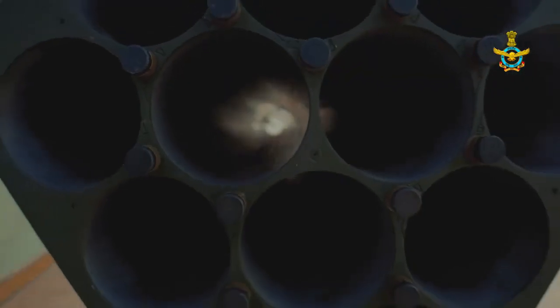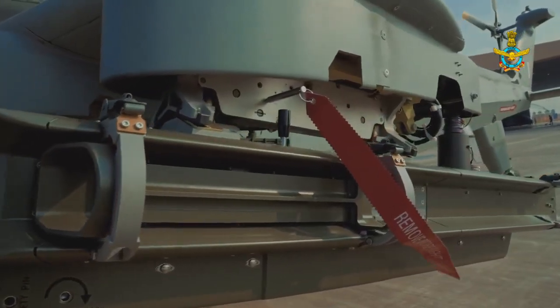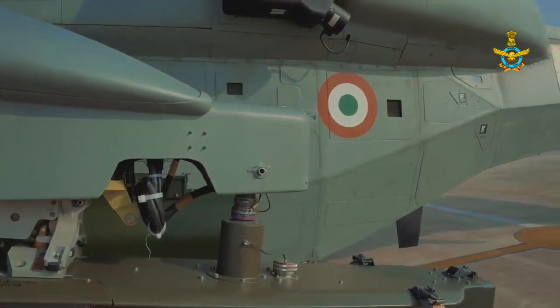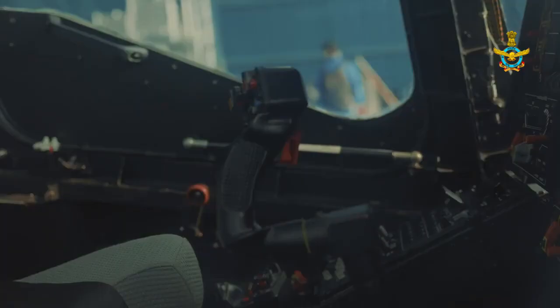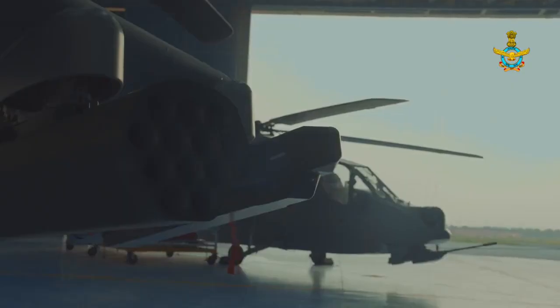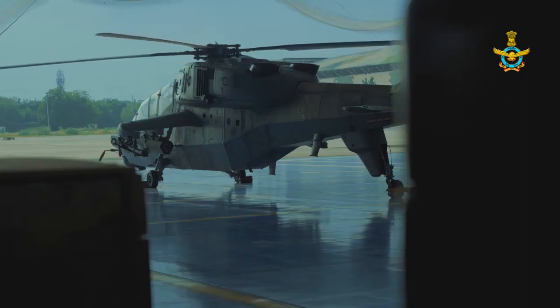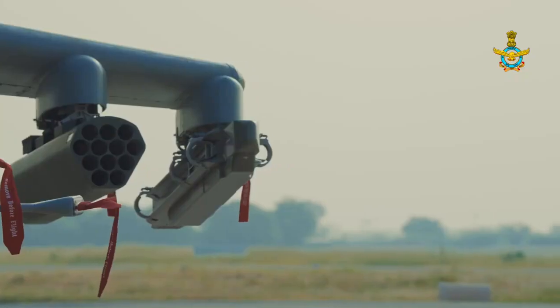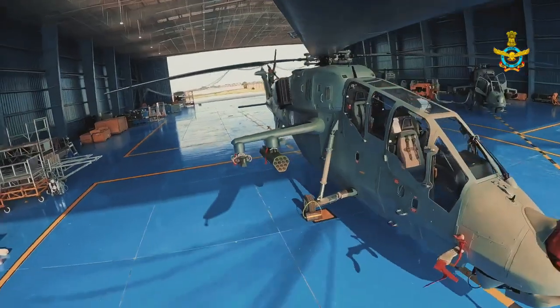On 14th February 2023, Thales and Bharat Dynamics Limited signed a memorandum of understanding for setting up facilities in India for the precision strike FZ 275 LGR 70mm laser-guided rocket. This agreement also provides an opportunity for BDL to offer a Make in India 70mm laser-guided rocket solution for the existing helicopter fleet of ALH Rudra and the Light Combat Helicopter Prachand of the Indian armed forces.